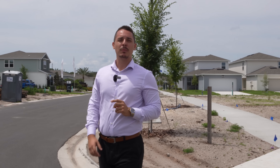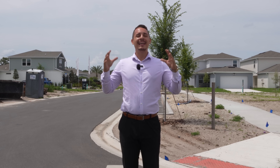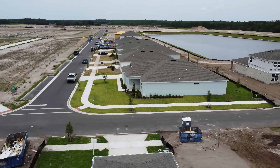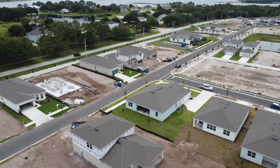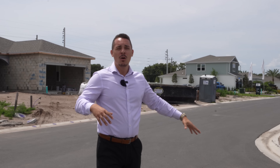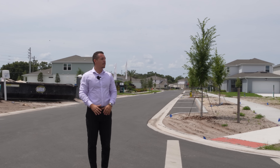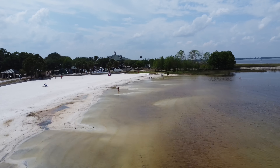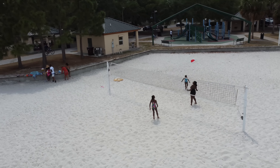Today we are here in a brand new community by Pulte Homes, and this is going to have about three to four hundred homes in this entire community. As you can see, we have a bunch of homes that are currently being built. This is going to be an absolutely incredible community with tons of amenities, walking trails, and nearby activities that are going to be very fun for you and the family.